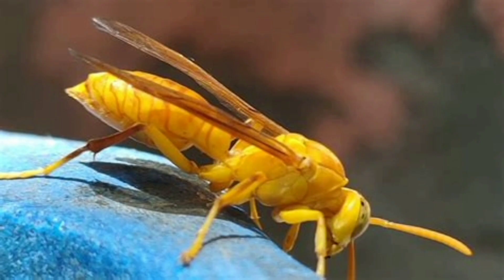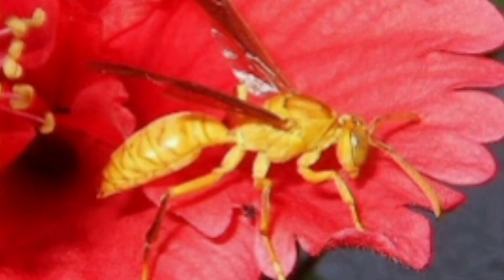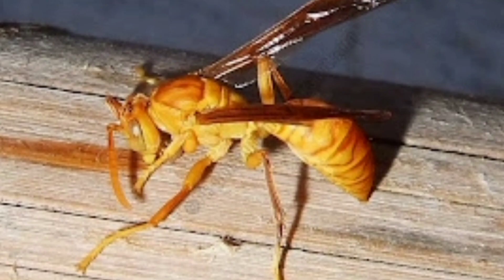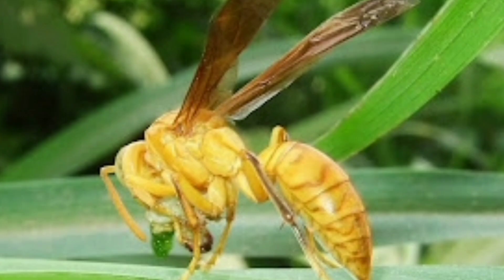The life cycle of yellow paper wasps begins in the spring when a solitary overwintering queen emerges from hibernation. She starts a new colony by building a small nest and laying eggs. Once these eggs hatch, she takes on the responsibility of feeding the first batch of larvae until they mature into workers. These workers then take over the tasks of nest building, foraging, and caring for the subsequent generations of larvae.